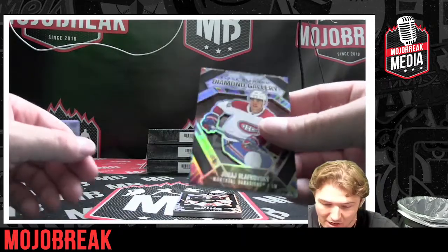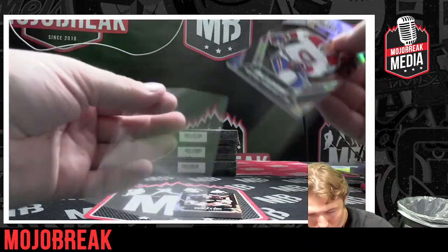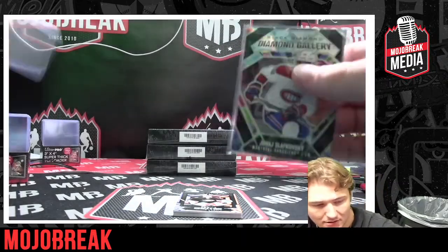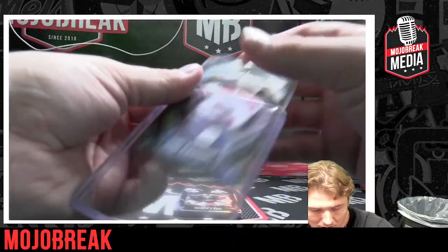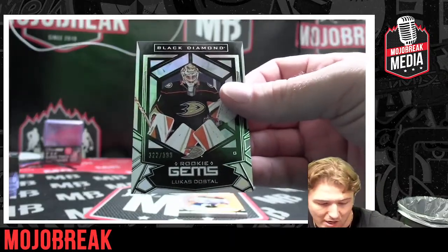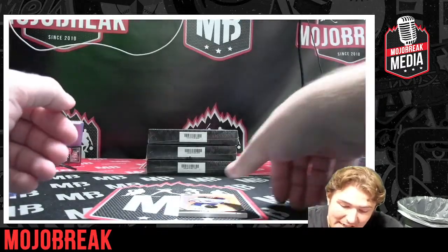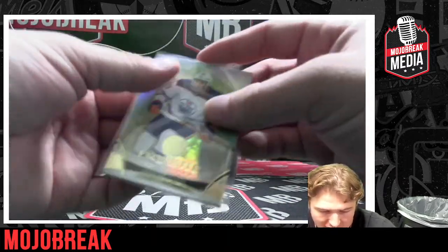Diamond Gallery Black Diamond for the Montreal Canadians — these cards are super sick! Absolutely love this product so far. Let me know your thoughts in the comments, beautiful looking product nonetheless. Lucas Dostal numbered to 399, Black Diamond — another one for the Ducks. And numbered to 99, Leon Draisaitl Upper Deck Exquisite Collection — one of the best in the game. Congratulations to the Oilers!